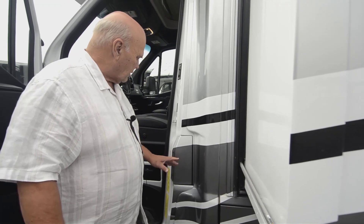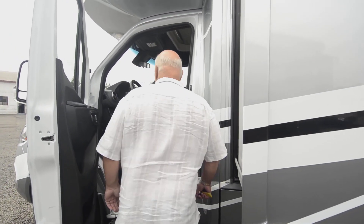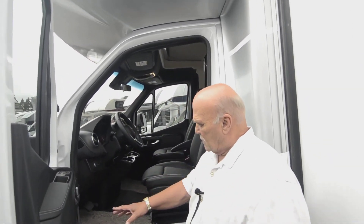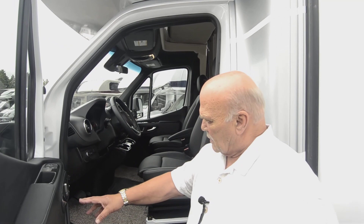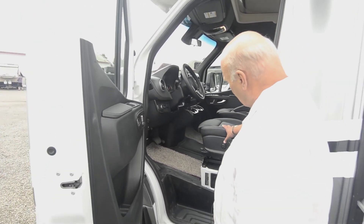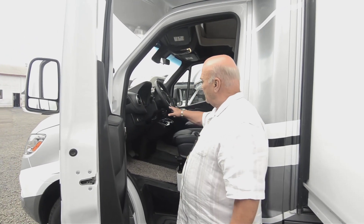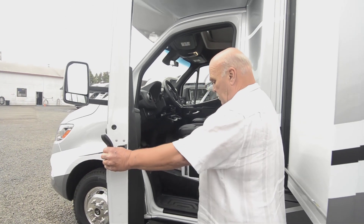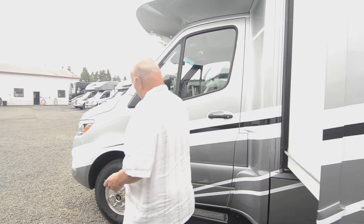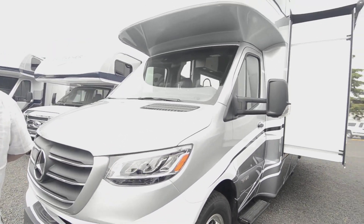These new diesels — you can almost breathe the exhaust because of DEF. The new seats in the Mercedes are really comfortable; it's all memory foam with memory positions — very comfortable seats. The smart wheel lets you do everything from your steering wheel. These new models have accident prevention and everything. Nice smooth lines too, by the way.